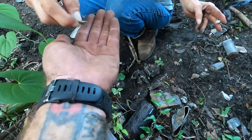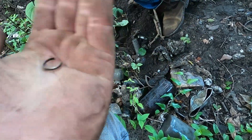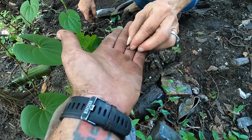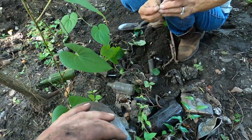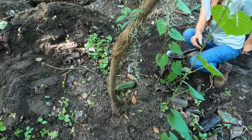Ruth thinks she got either silver or gold. I think it's silver — a broken baby ring or something. It is silver, look at it! I was just eyeballing it.